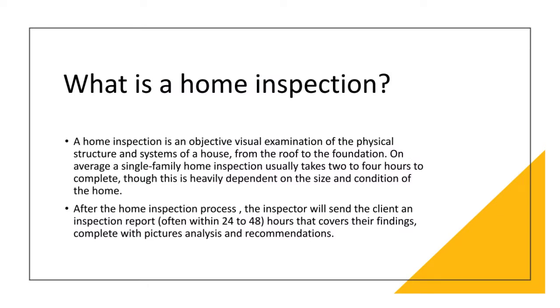A home inspection is an objective visual examination of the physical structure and systems of the home from the roof to the foundation. On average, a single family home inspection usually takes two to four hours to complete, although this is heavily dependent on the size and condition of the home. After the home inspection process, the inspector will send the client the inspection report, often within 24 to 48 hours, that covers their findings complete with pictures, analysis, and recommendations.